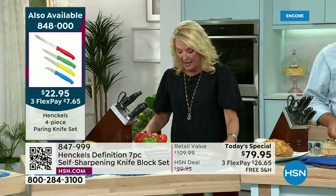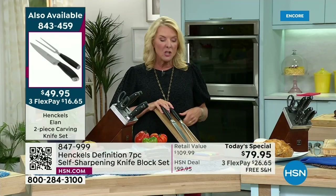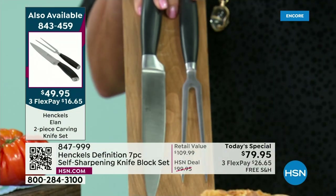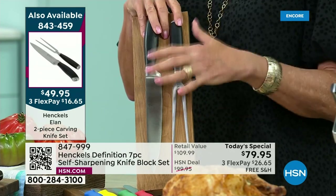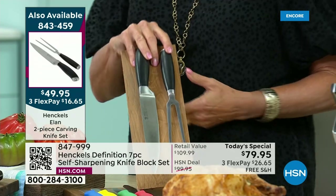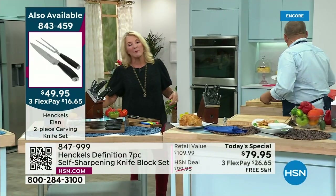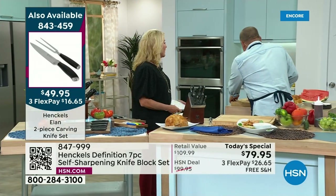And I also have this beautiful two-piece carving set. Whether you're using this out by the grill or serving that turkey dinner with that great carving-at-the-table experience — a fabulous, stunning Henkels carving set, also available with FlexPay. One other note: if you get our Today's Special, it's free shipping. So you're saving even more money on top of that incredible value.